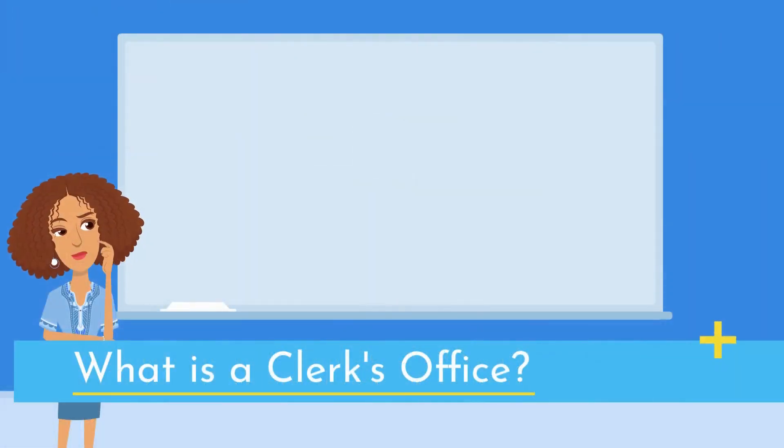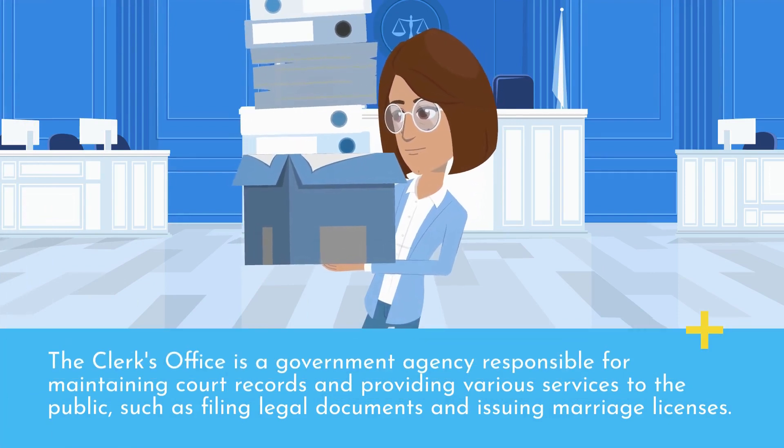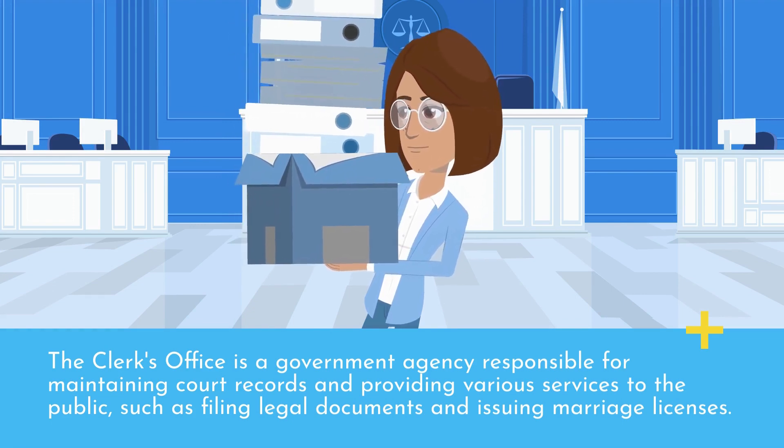What is a Clerk's Office? The Clerk's Office is a government agency responsible for maintaining court records and providing various services to the public, such as filing legal documents and issuing marriage licenses.